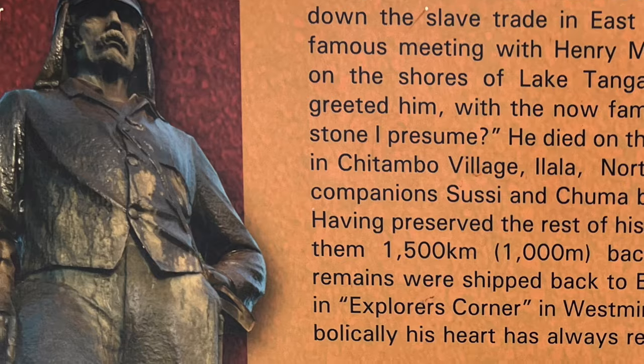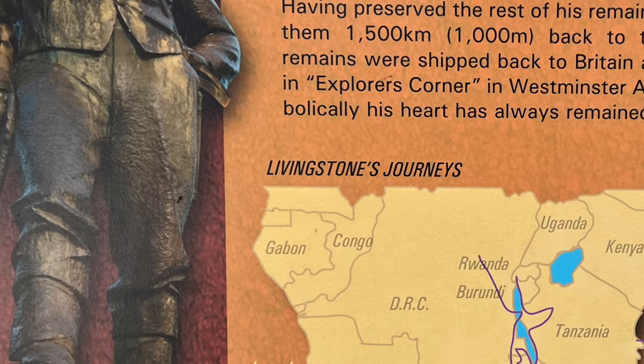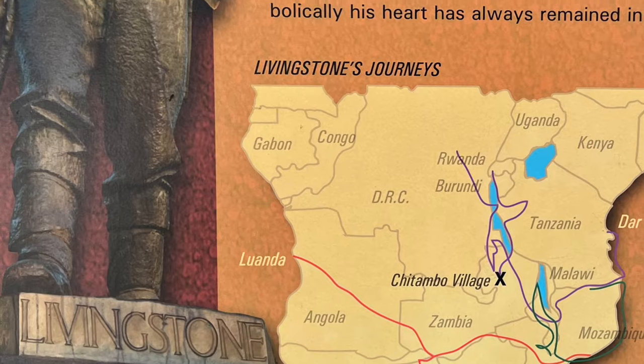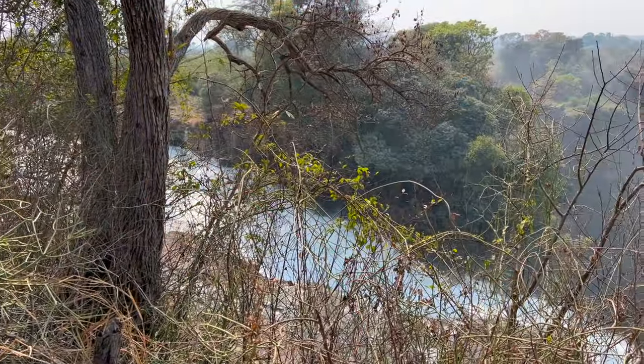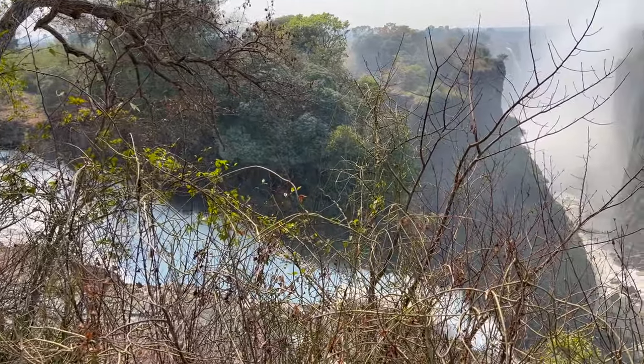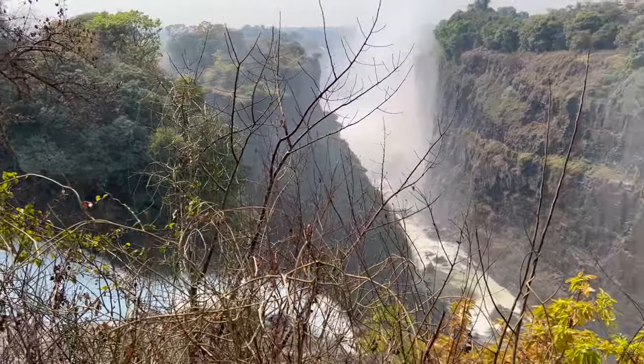The first recorded exploration of the Zambezi River was done by David Livingstone. He descended the Zambezi to its mouth and in the course of this journey found the Victoria Falls. His statue is prominently placed near the fall.